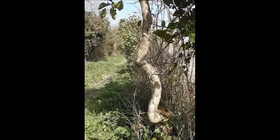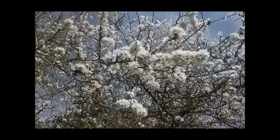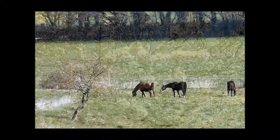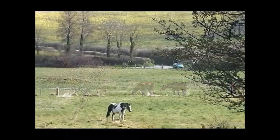Through the gate, into a different world, away from the traffic. Look at this blossom — wow — against the blue sky. It is very nice down here.